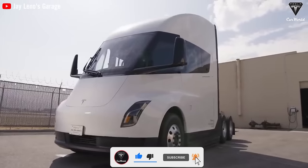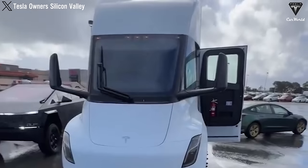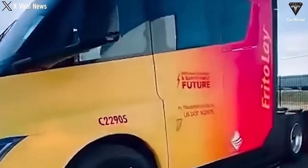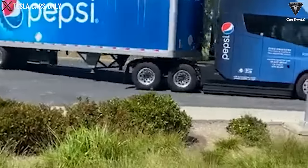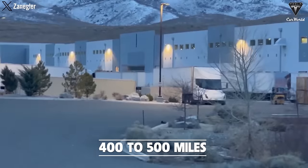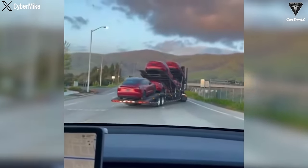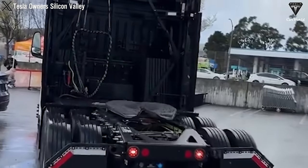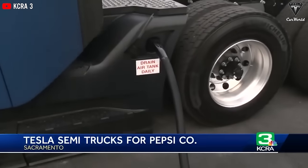Moreover, electric vehicles like the Tesla Semi significantly reduce maintenance costs compared to diesel engines. With no oil changes and the use of regenerative braking systems, maintenance frequency and costs are reduced. Tesla Semi offers a practical operating range of 400 to 500 miles with a full load, suitable for a large portion of freight transportation needs in North America. This opens up a significant market segment, with 30 to 50% of trucking needs potentially being met by electric trucks.